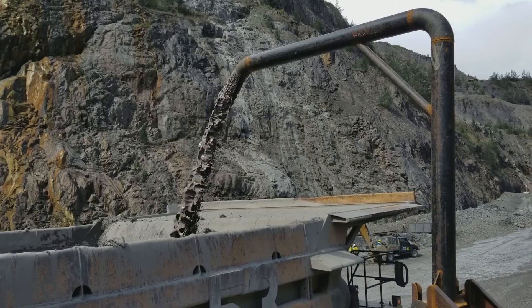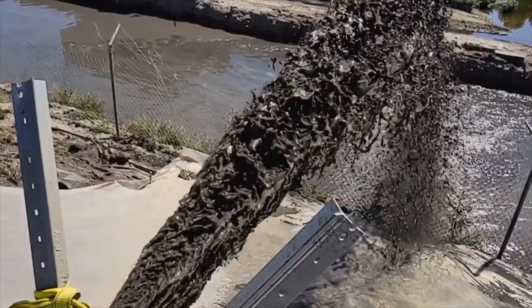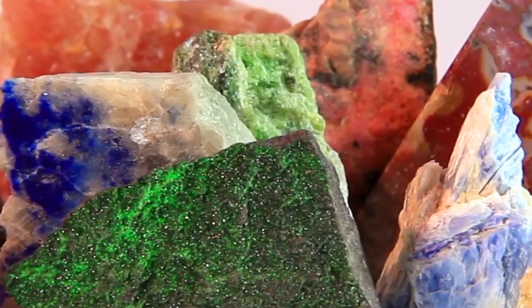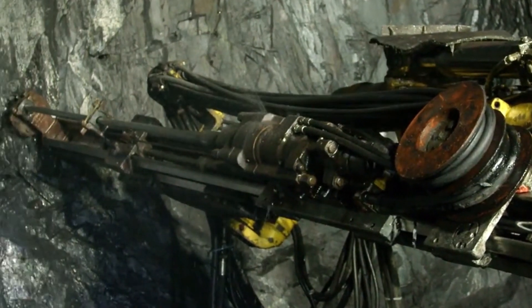Mine tailings are the material that is left over after the process of removing the desired ore in a mining operation. Mine tailings have value because there are small quantities of ore that remain in the tailings after the ore is extracted from the gangue.